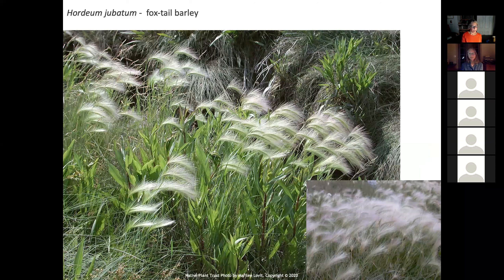The foxtail barley is an annual grass. It just has such a beautiful seed head. There are cultivars out there that are a little bit more pink, but it does tend to have a pinkish hue to the head. There aren't that many annuals, and this is a good one — especially if you just want some instant gratification in an area you're planning for some other purpose later on.